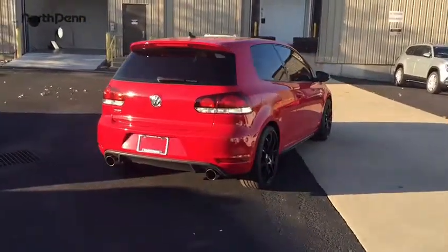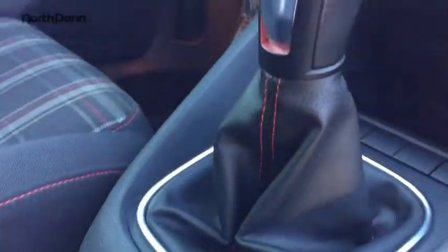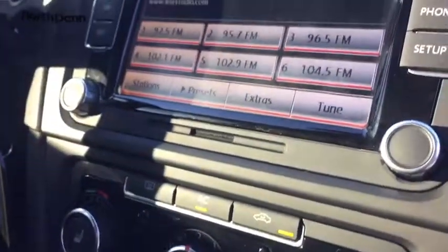keyless entry, stability control, steering wheel audio controls, traction control, CD changer, Bluetooth, leather-wrapped steering wheel, power steering, adjustable steering wheel, cruise control, aluminum wheels, floor mats,